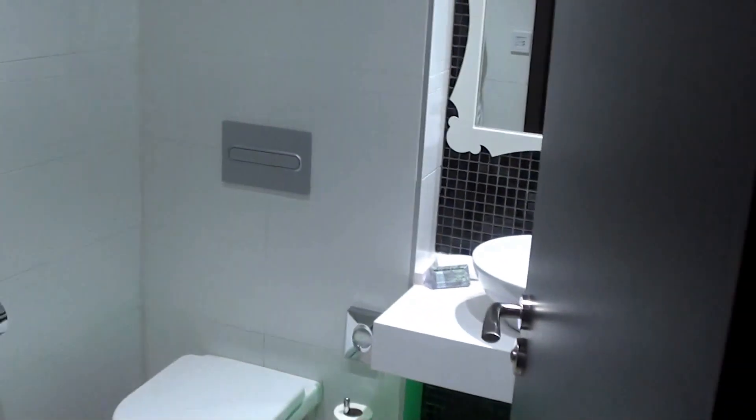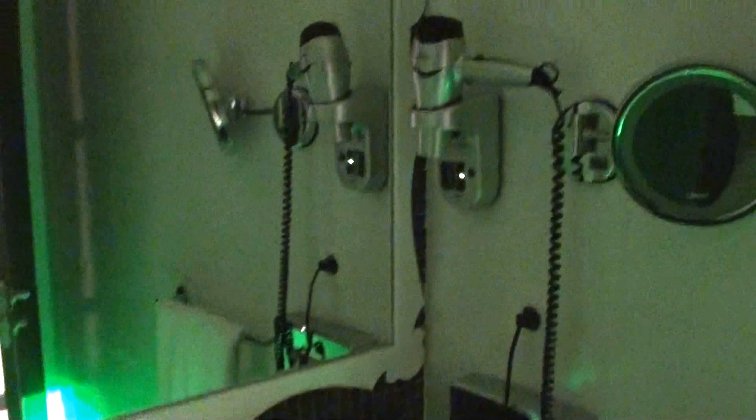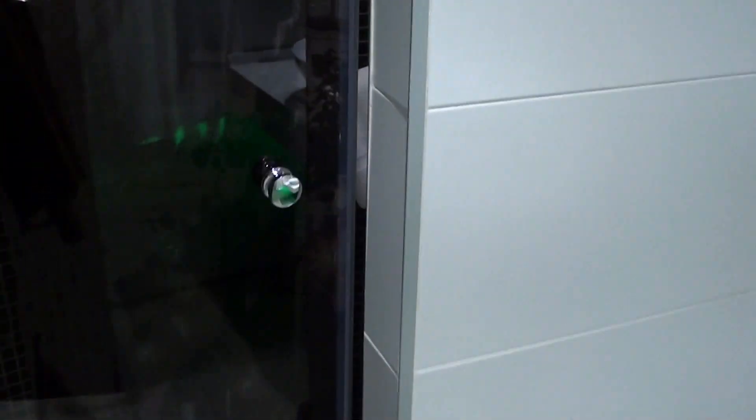Let's start with the bathroom first. It has a little bit of an interesting green light, so you don't actually have to turn the lights on if you just need to wash your hands or use the toilet. But I do prefer actually turning the lights on.